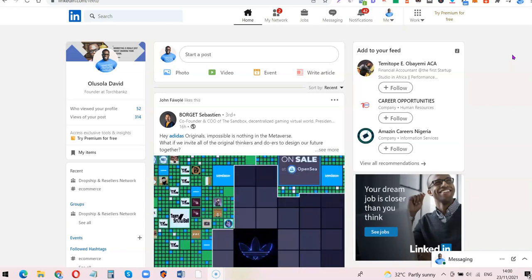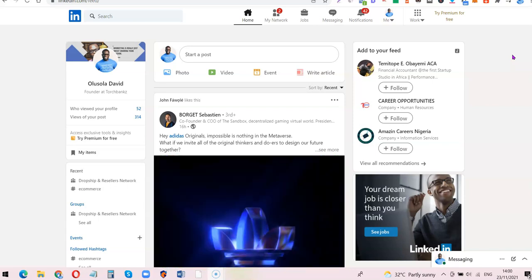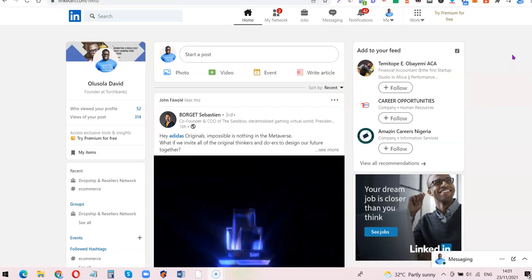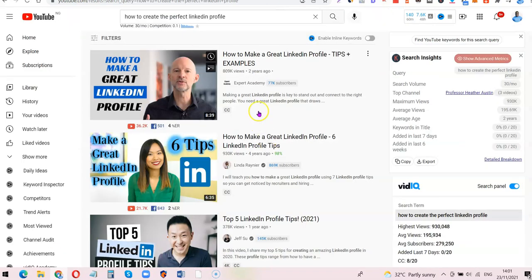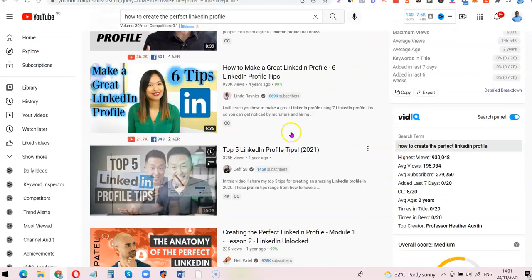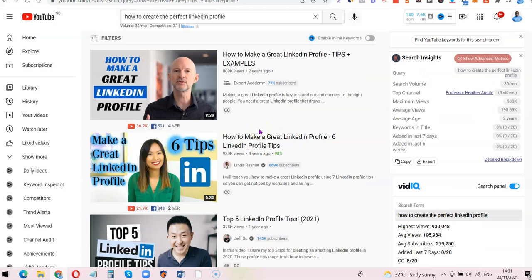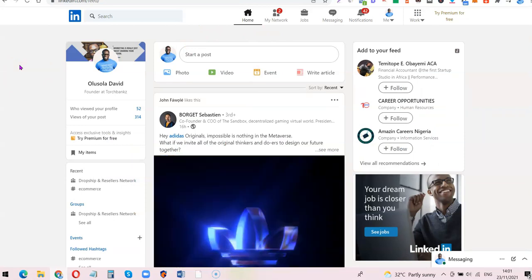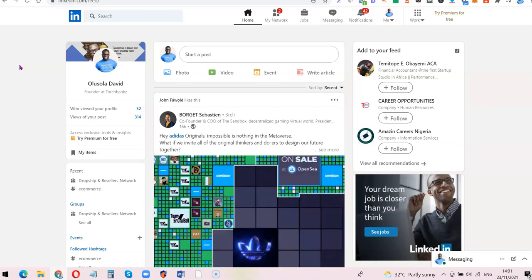The first thing you want to do is create a LinkedIn account. If you don't have one, create an account and then build a perfect profile. I suggest searching on YouTube for 'how to create a great LinkedIn profile' — there are tons of videos. You can also look at other people's accounts on LinkedIn to see how they structure their profiles. Once your profile is up to date and complete, you're ready for the next step.